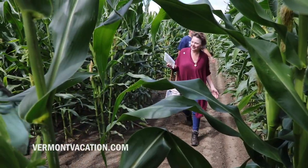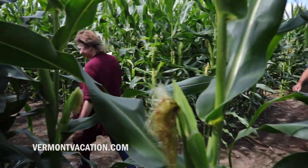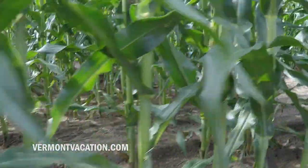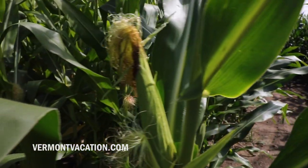There's one smaller maze and one larger maze. The first one is usually about a mile and the second one is about three miles. It covers eight acres of land. It's a lot of fun.